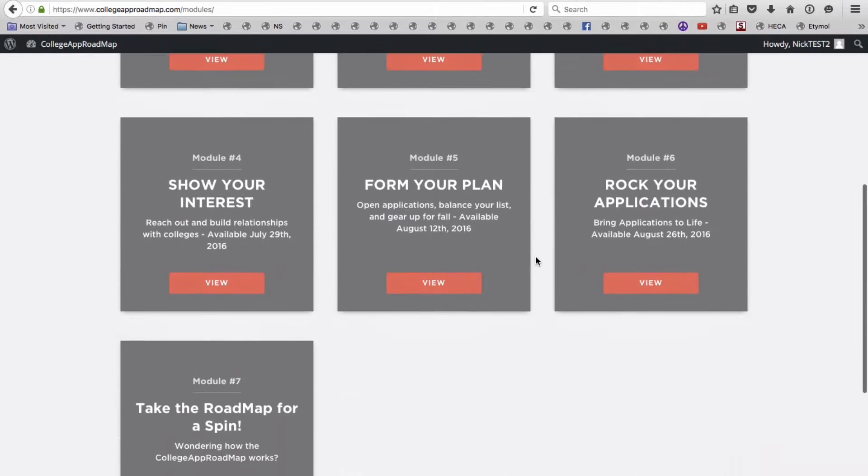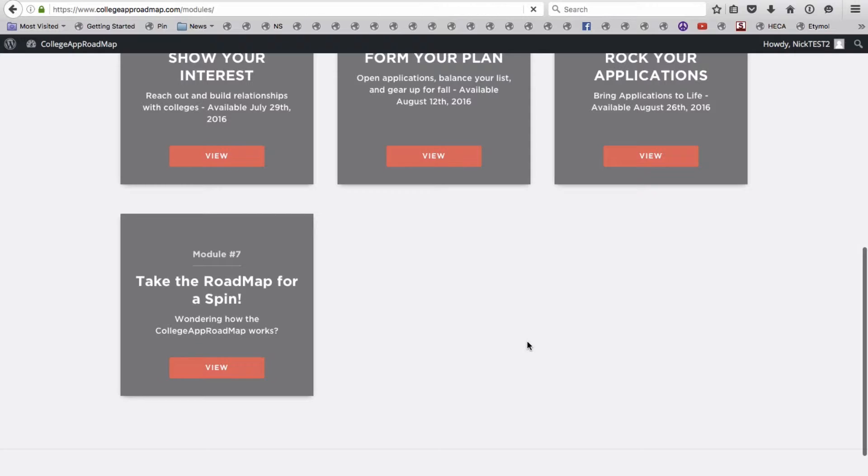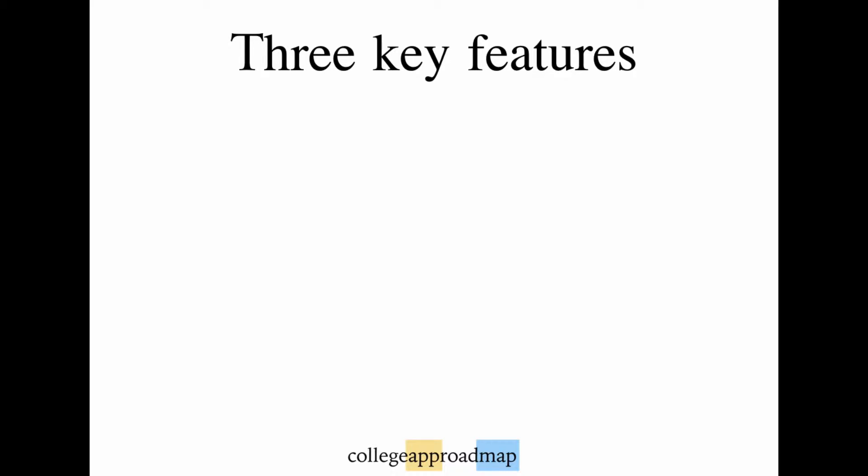And save yourself from a very stressful senior year fall. So the College App Roadmap program has three main components. Number one: short training videos that you can watch whenever works with your schedule, and companion exercises that will build your applications piece by piece.